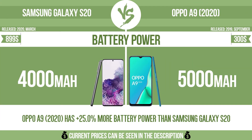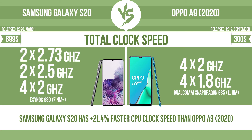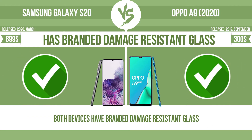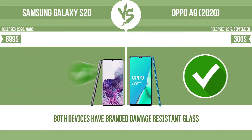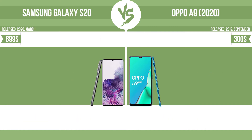Battery power. Total clock speed. Screen size — the bigger the screen size is, the better the user experience. Has branded damage-resistant glass. Resolution. Pixel density.